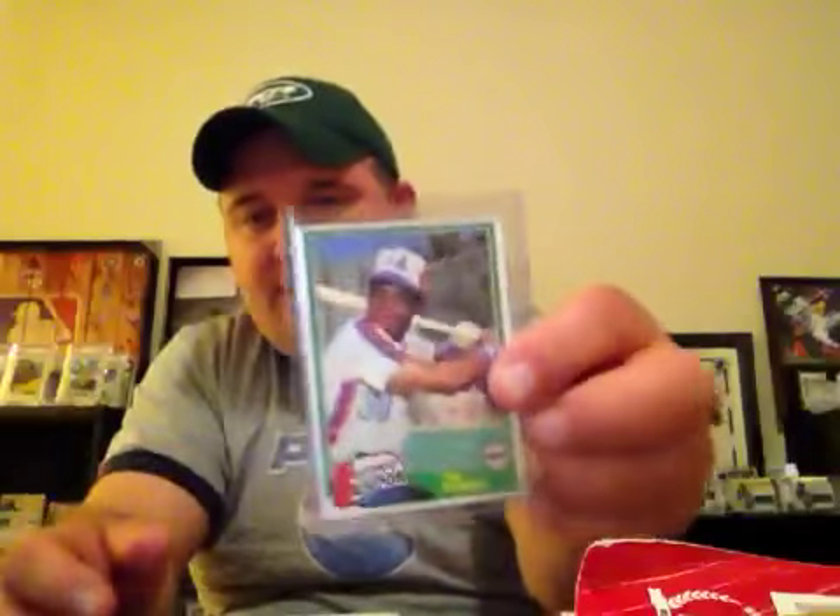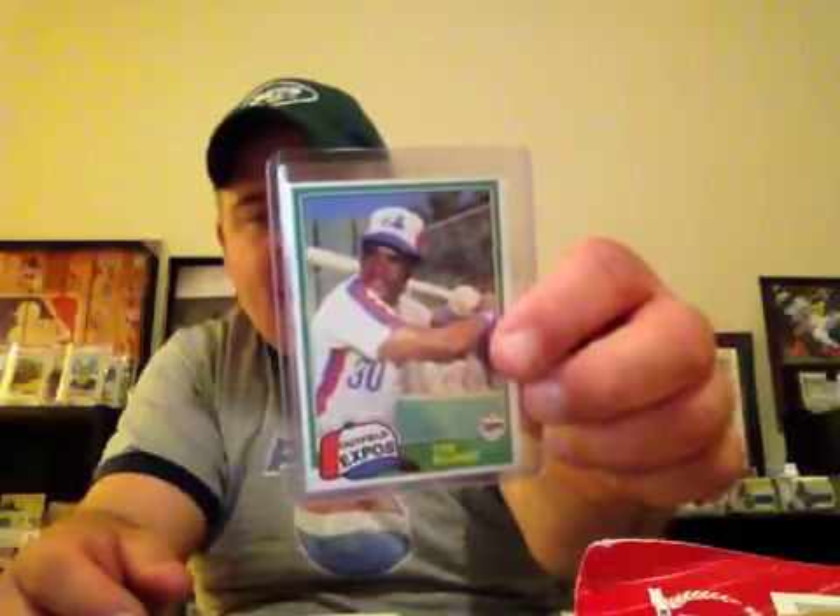A couple of 80s rookies here — Tim Raines, 81 Topps Traded. 1989 Score Masters, Ken Griffey Jr. I think I also threw this in for free — it's a high school card, Ken Griffey Jr., American Sports is the name of the company. A little freebie.